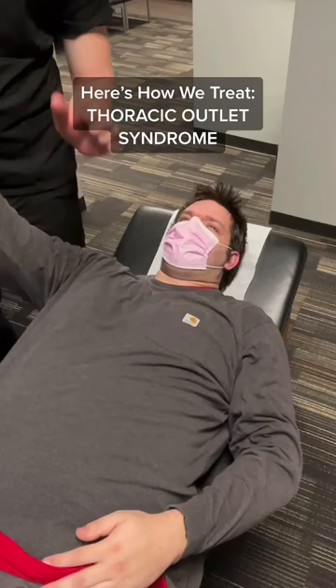We can also do manual therapy to help relieve the stress off the muscles from the pec minor and scalenes. Check out my last post to see what tests we used to diagnose this condition.